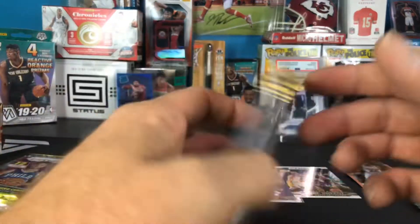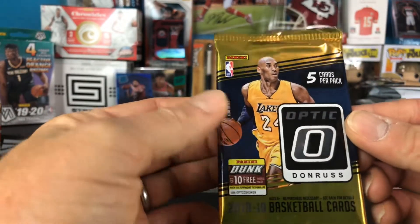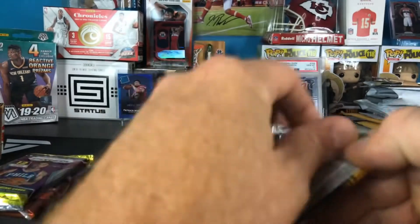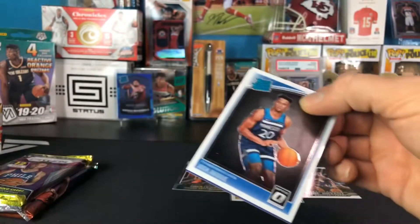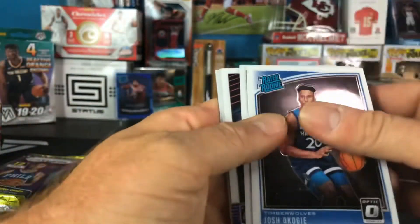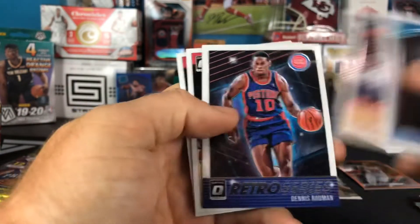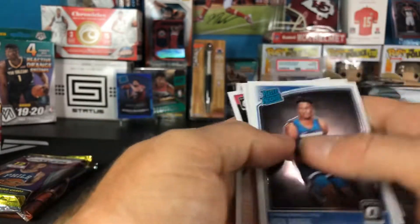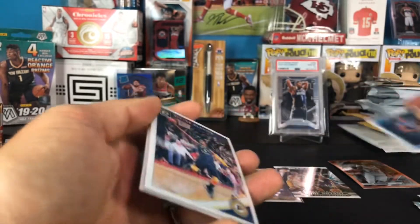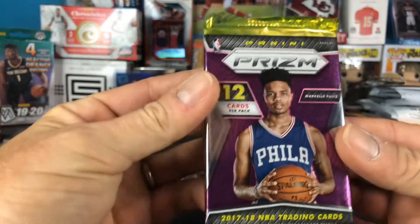Next up is the 18-19 Optic Fast Break, which should have something in it. We've got Josh Kogi, Victor Oladipo, a Retro Series Dennis Rodman, Patrick Beverly, and Clint Capella. Striking out on that one.